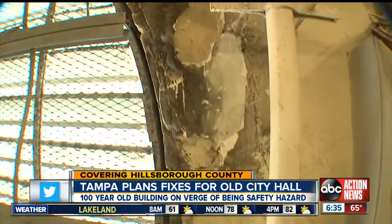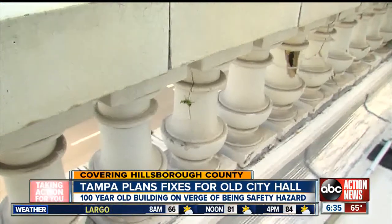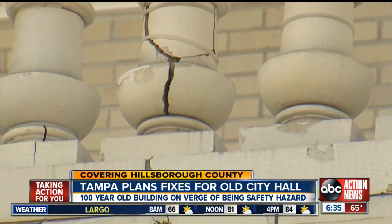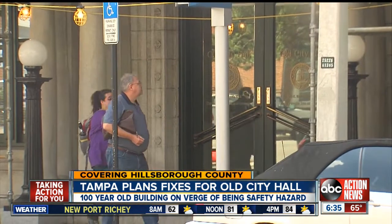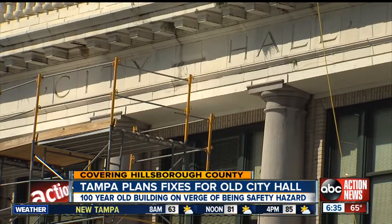I took a tour of the building recently, and parts of the building are literally crumbling. So city council is now planning to spend about $16 million over the next few years to give this building a major makeover, especially on the building exterior where we saw portions of terracotta coming apart and coming off.